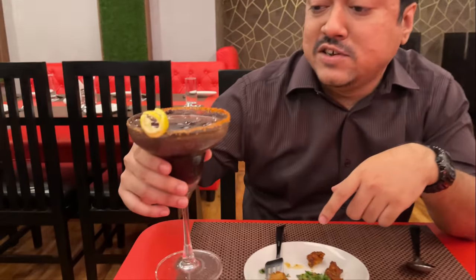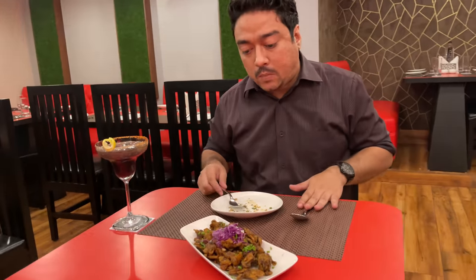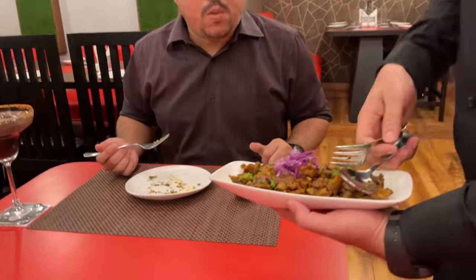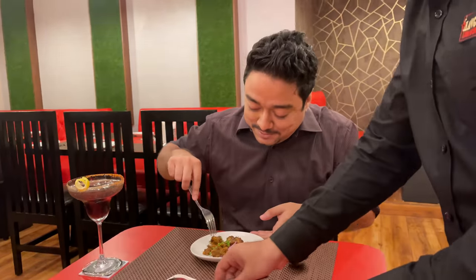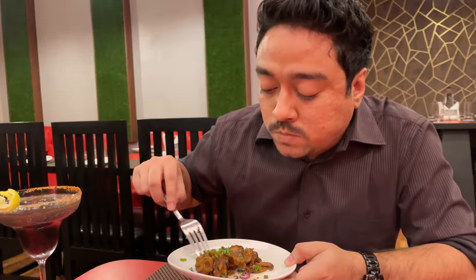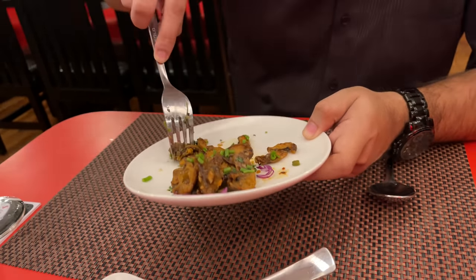Next up, we have the spicy portion. Very spicy. Bating style mushroom. It's good — very crispy outside, inside is pretty soft, pretty mushy. It melts in your mouth.